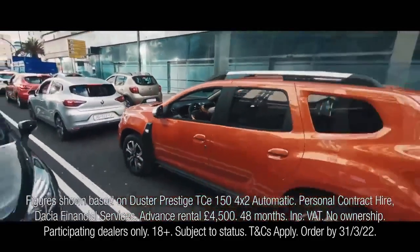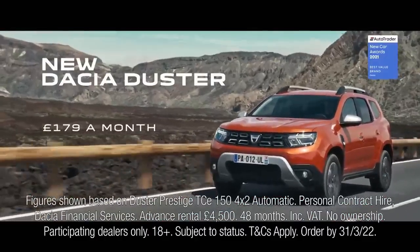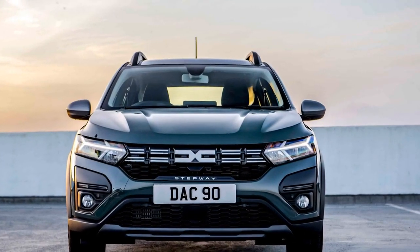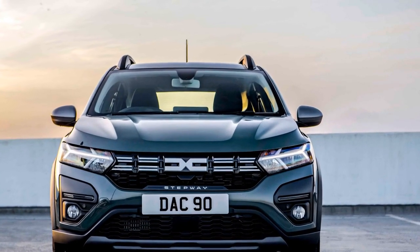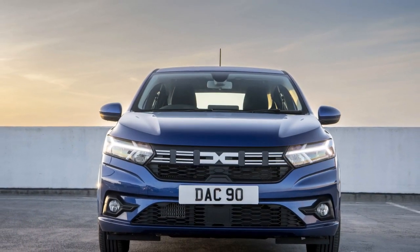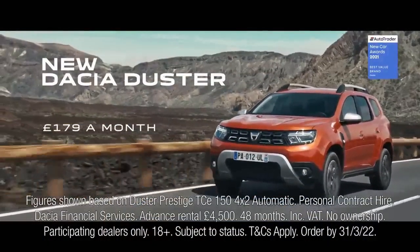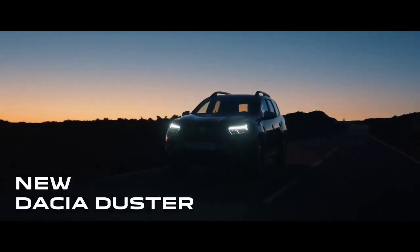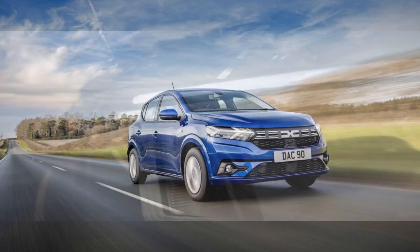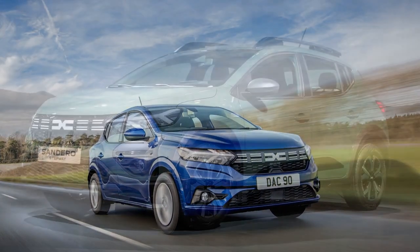Performance and engine. Under the hood, the 2023 Dacia Sandero offers a range of engine options to suit different driving needs. The entry-level engine is a fuel-efficient 1.0-liter three-cylinder unit, while a more powerful 1.3-liter turbocharged engine is available for those seeking extra power on the road. Transmission choices include a five-speed manual and a smooth-shifting automatic. The Sandero's ride is comfortable, absorbing bumps and road imperfections with ease. While it may not deliver a thrilling driving experience, it excels in city commuting and offers sufficient power for highway driving. Fuel economy is another highlight, making it an economical choice for daily use.